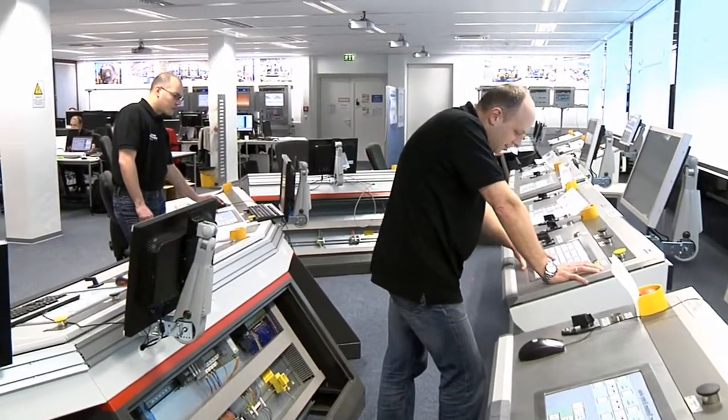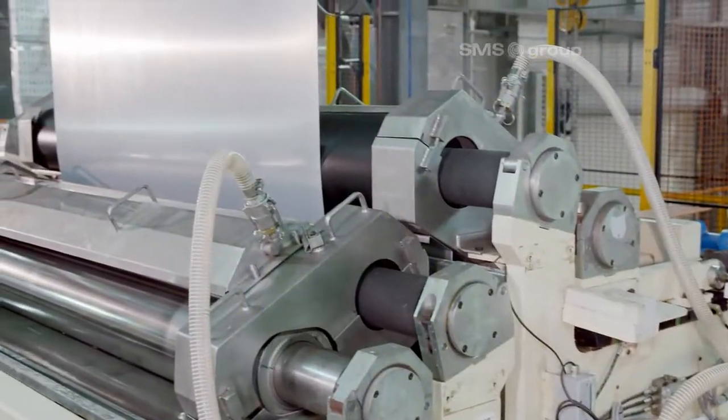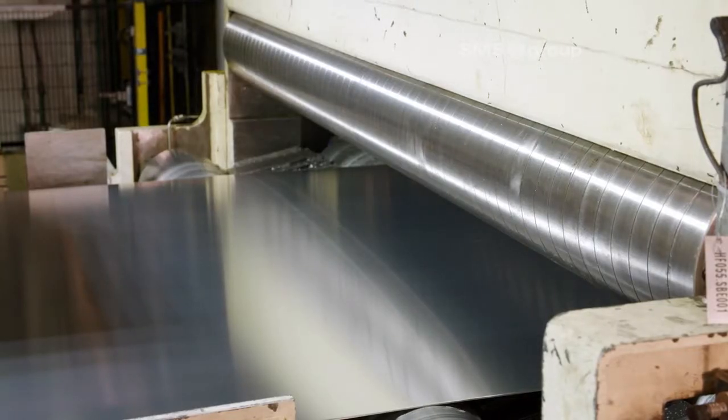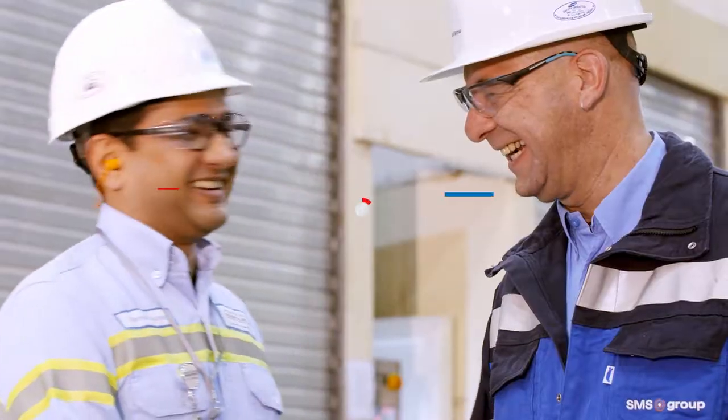The result: a considerably steeper run-up curve. Thanks to the new plant items, Maaden Aluminium is flexibly equipped for a secure future. The joint venture can rely on a strong partner for producing aluminium — SMS Group.